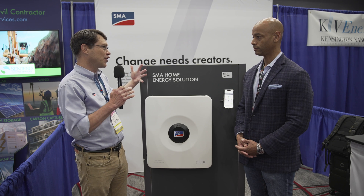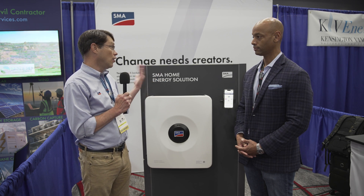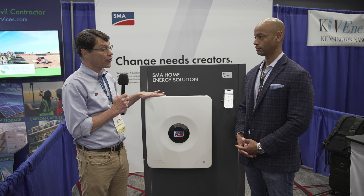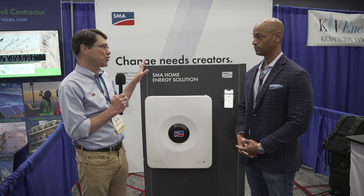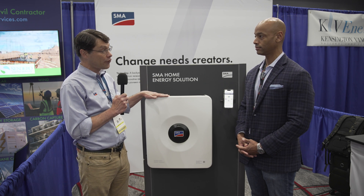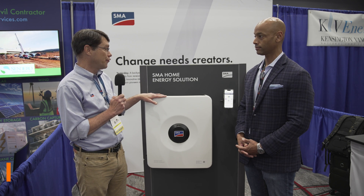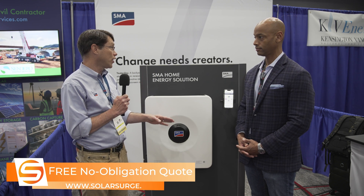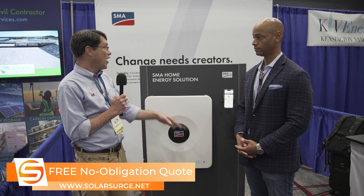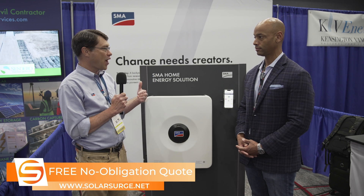Sunny Boy Smart Energy is built with that grid-interactive storage focus first — it's coming from a different side of the equation for storage. In this product, we have our old Secure Power Supply that we've had on our residential grid-tied PV inverter since 2013. That is back — we had some issues with compatibility with rapid shutdown, but it is fully supported now even with rapid shutdown. So we have the ability for a homeowner with just PV connected to this inverter to have 1,920 watts to that outlet in a grid outage. If they also have a battery, that secure power supply or backup secure outlet can work day or night.